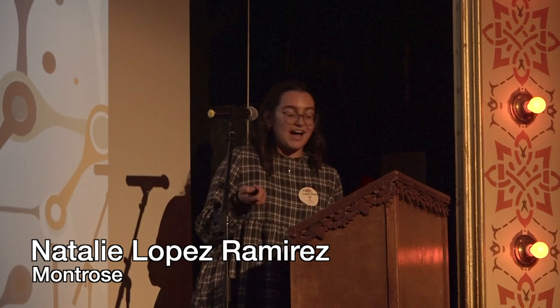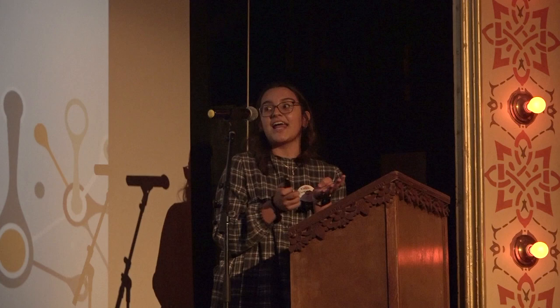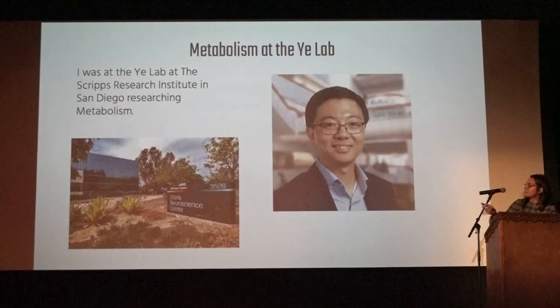Hi, I'm Natalie Lopez-Ramirez, and I'm from Montrose High School. I split up my presentation into five different parts: my internship, research, what I gained, extra fun, and why you should do Pinhead.